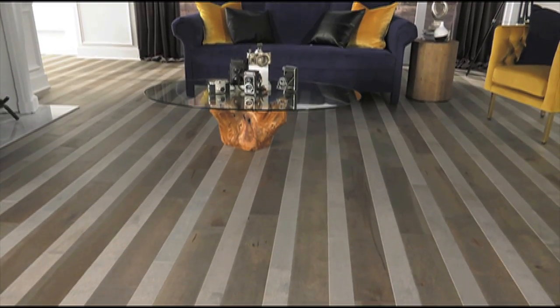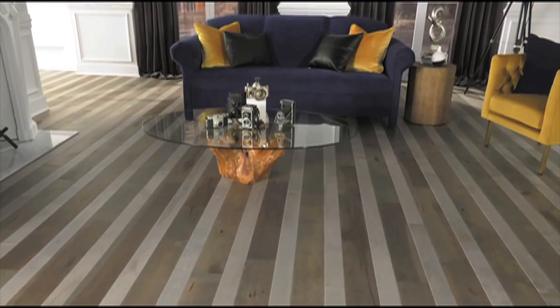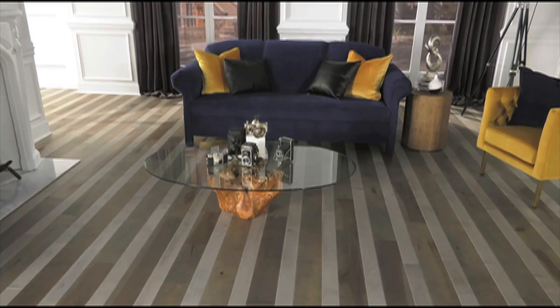Hey, it's Tom Kreitler from The Money Pit. Flooring is one of the most popular home improvement projects, and today we're seeing a lot of houses where consumers are mixing floor colors and shades for a completely unique and personalized look. Now the trick is this: you need to mix floors that are complementary in style, yet they vary just enough in color and width. And if you do it right, you can create a beautiful custom pattern that's visually intriguing without being overwhelming.